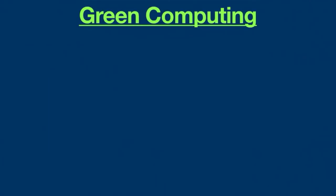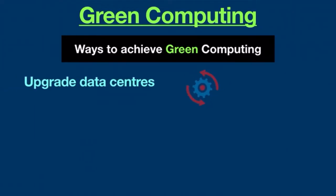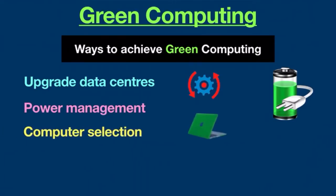Now, how can we achieve green computing? Here is a list of ways to increase green computing and energy efficiency. First, upgrade data centers — older devices often use more energy and release more heat than newer devices. Power management: this feature can be set to automatically power down hard drives and displays after a long period of inactivity. Computer selection: laptops use significantly less energy than desktop computers.